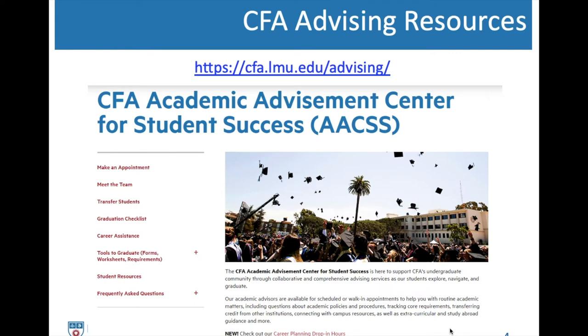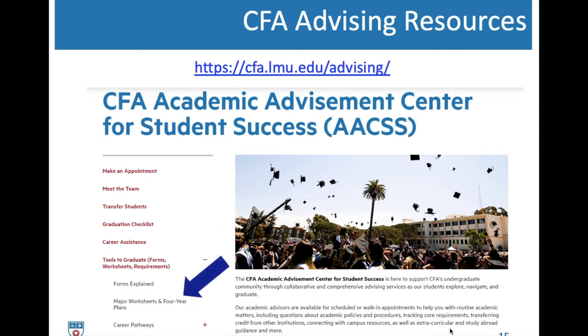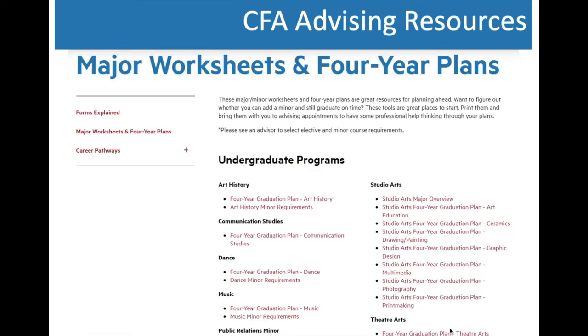Similarly, the College of Fine Arts has a similar resource. Using their website, click 'Tools to Graduate,' then 'Major Worksheets and Four-Year Plans' to find major graduation plans, major overviews, and minor requirements. This is the same information from the University Bulletin in a more reader-friendly format. If you are not a BCLA or CFA student, the University Bulletin is the best resource for planning which courses you need and at what point in your academic journey. The University Bulletin is the official document, so always refer back to it if you see any discrepancy.